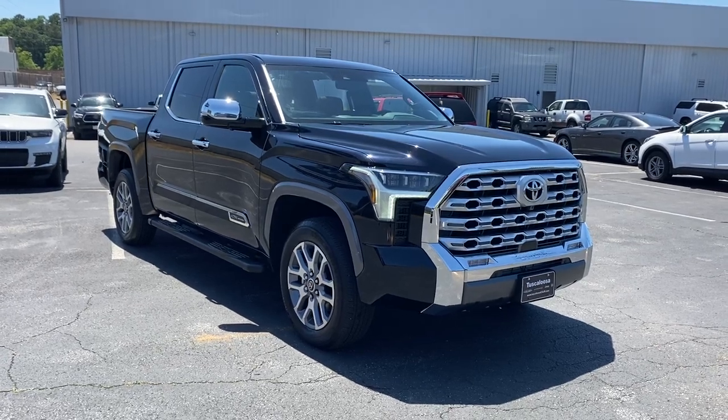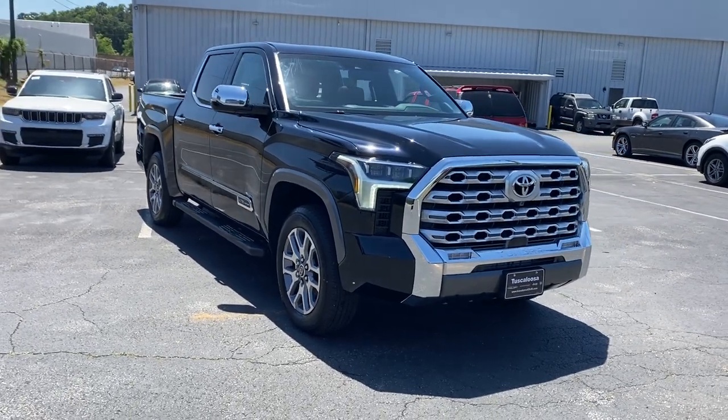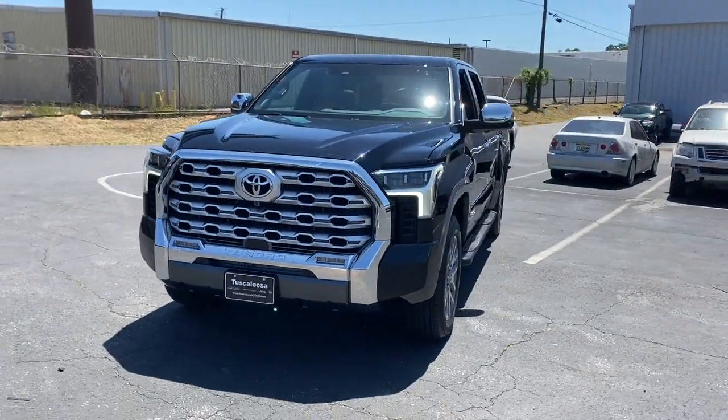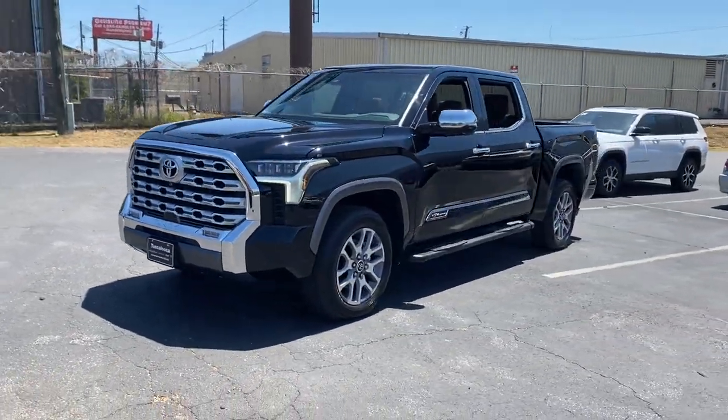2023 Toyota Tundra. With less than 1,000 miles on the odometer, this pickup truck offers two full rows of seating for premium comfort.